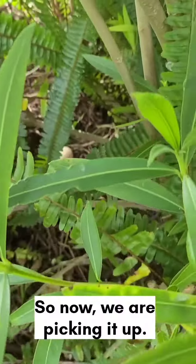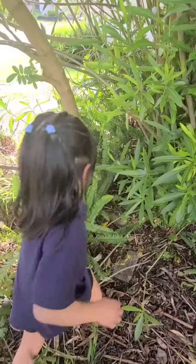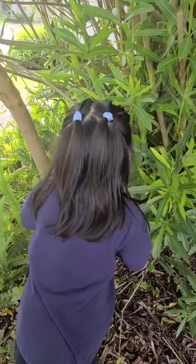So now we are picking them up. Please, come along. What are we going to eat?